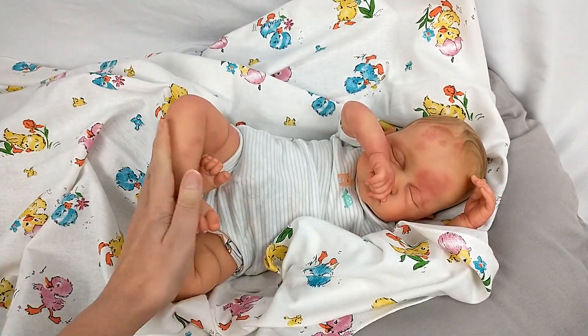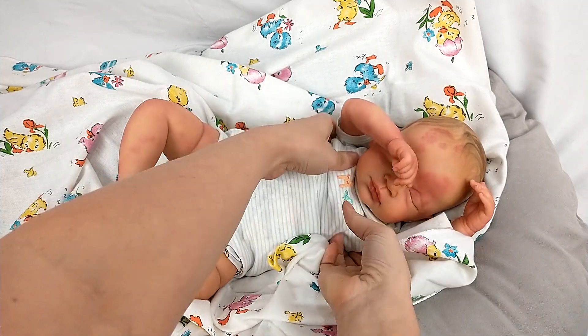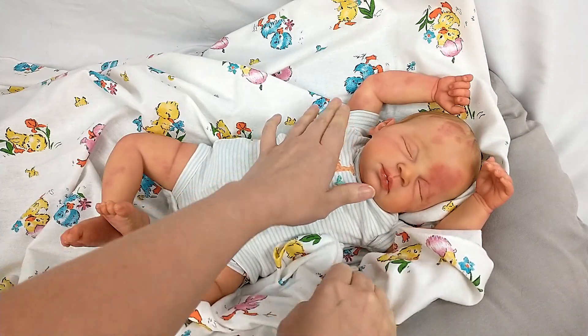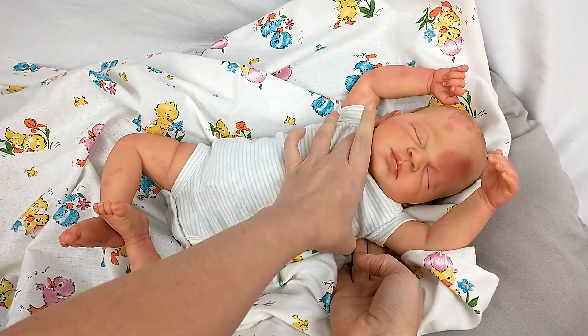She's about five pounds and a little bit more floppy than I normally make my dolls. So she does have that head tilt when you pick her up, and I love that she can totally lounge, which is like my favorite thing when the dolls do.